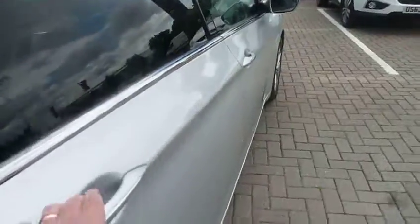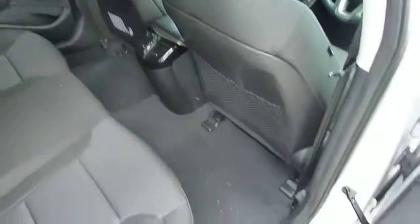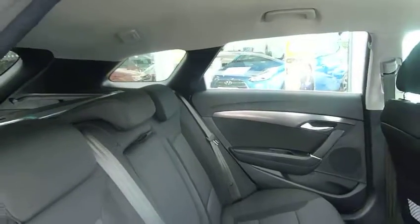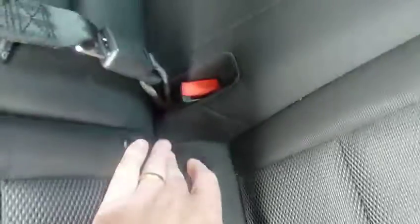This is the 1.7 diesel, so very economic with good performance, and look at that leg room — absolutely vast. Loads of leg and headroom in the back of the Tourer. Three full seatbelts, and we've got ISOFIX fittings on the two outer seats. You've got your centre armrest there with cup holders.